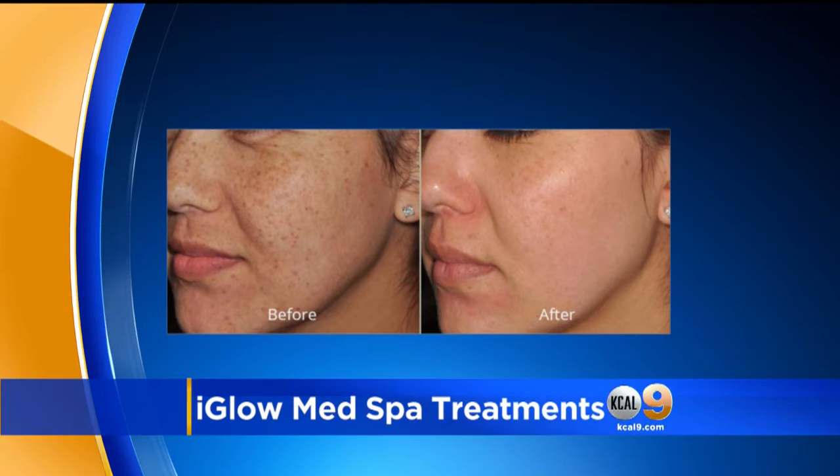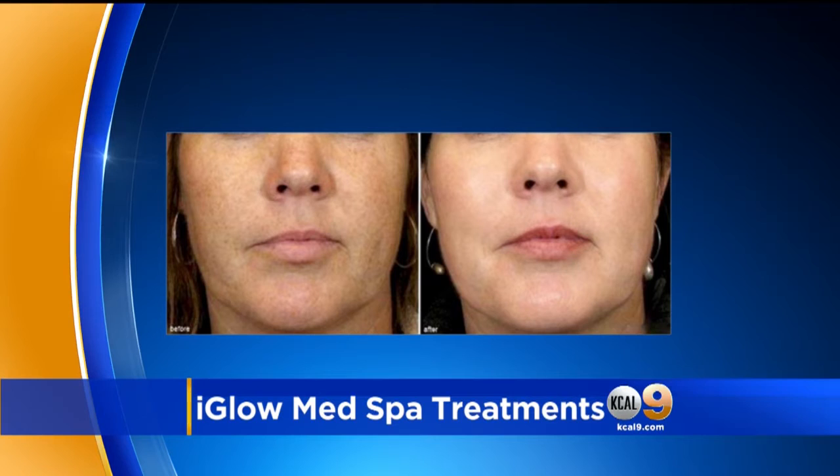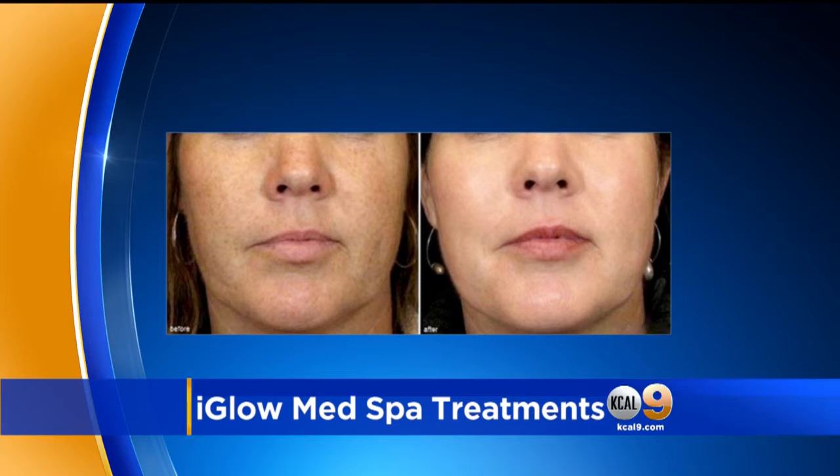We're looking at some before-and-after pictures here. The treatment takes about an hour — we numb the face with numbing cream to give the patient the least discomfort. It's phenomenal for acne scars; it gives the skin back a glow and a light. This is our number one red carpet treatment. We inject the PRP into all the problem areas — even into thinning eyebrows to regenerate and thicken the hair.